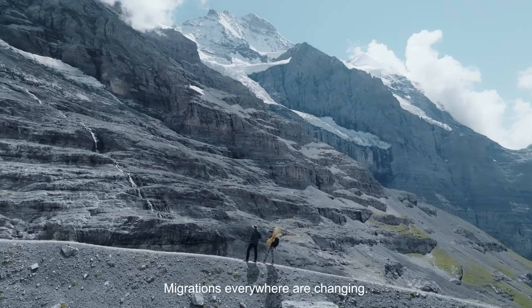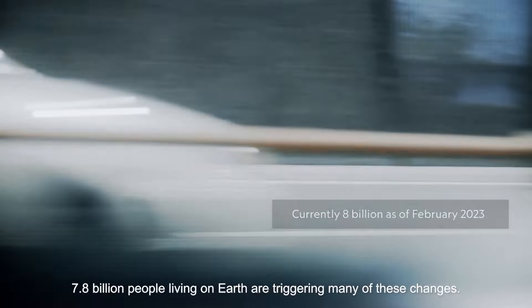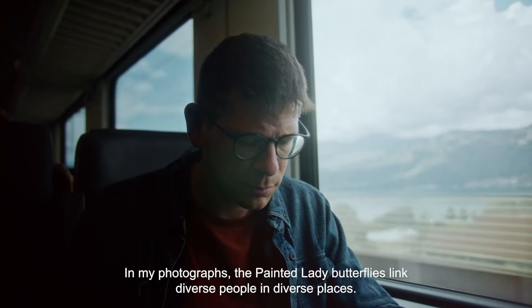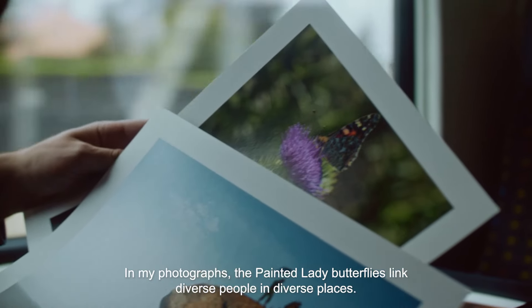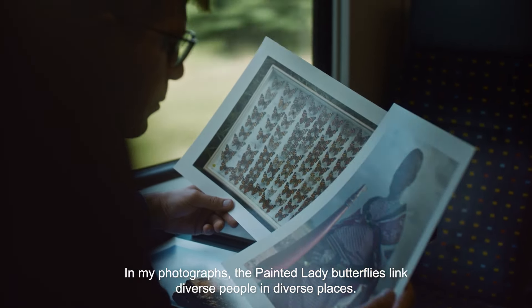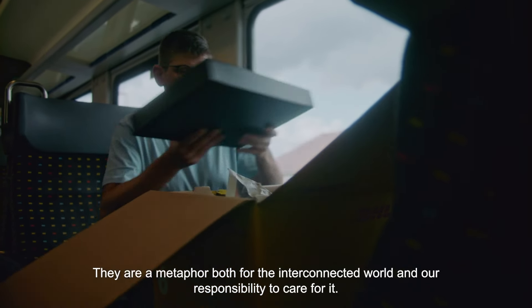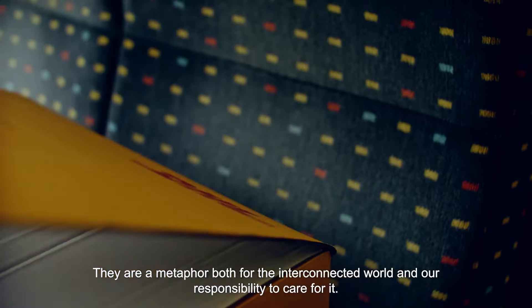Migrations everywhere are changing. 7.8 billion people living on Earth are triggering many of these changes. In my photographs, the Painted Lady Butterflies link diverse people in diverse places. They are a metaphor both for the interconnected world and our responsibility to care for it.